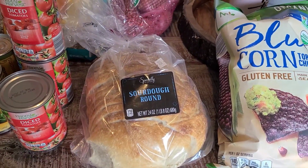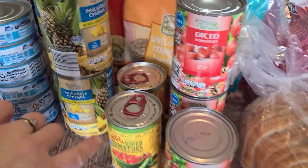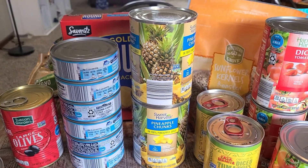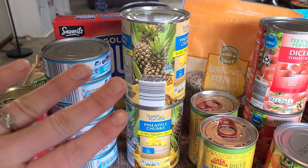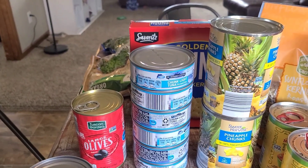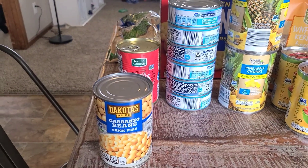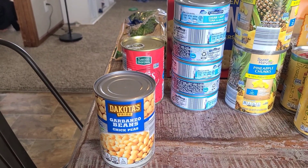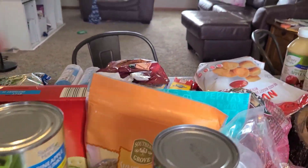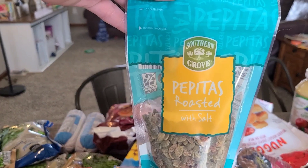I used to make sourdough bread but haven't in a while since I haven't been eating it, but I got some for the kids. Then I grabbed three cans of diced tomatoes, two cans of basically Rotel — diced tomatoes and green chilies — and two cans of pineapple in juice, which we love using to sweeten our smoothies. I got six cans of tuna in water — I'm going to make some tuna patties this week. Also grabbed some garbanzo beans to make more hummus to go with the veggies, and some black olives we like to have with tacos. I also grabbed some sunflower seeds.